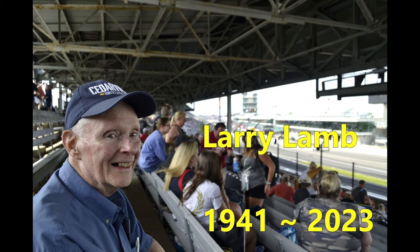Dad was always shy about sharing his layout. This video is a tribute to him and his Cedarville and Western HO scale layout.